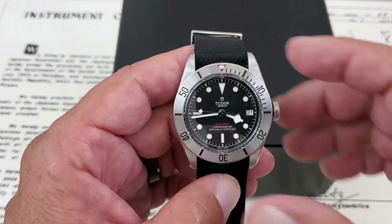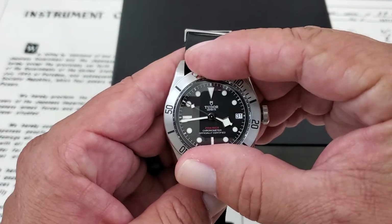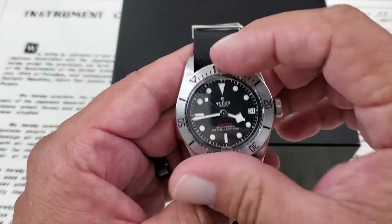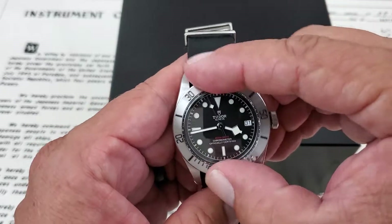One of my favorite things about Black Bay watches — and I really don't think it can be beat — is the bezel action. They are clean 60-click bezels on these watches, and they just have very crisp functionality.